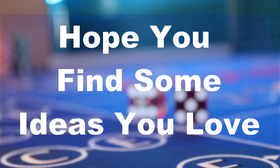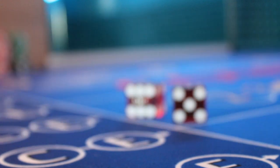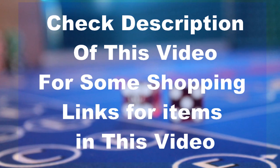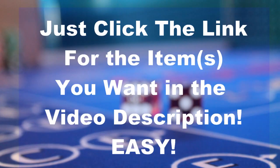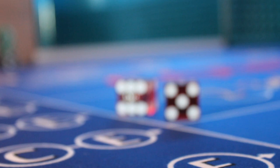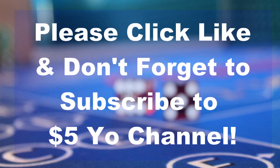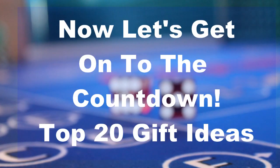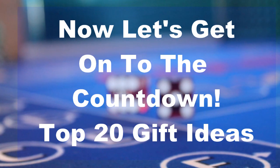I think number two is my personal favorite. I've made this even easier for you as I'm posting links to most of the items in the video description. Just click on the link in the description for items that you like and check your craps player off of your Christmas list. If you enjoy the video, please be sure to like it and don't forget to subscribe to the $5EO channel. And now it's on to the countdown of the top 20 Christmas gifts of 2020 for the craps player.